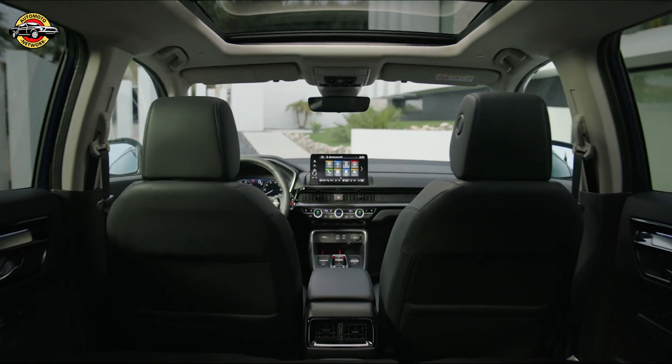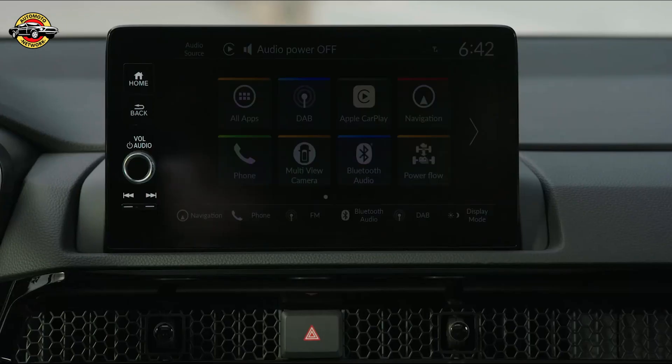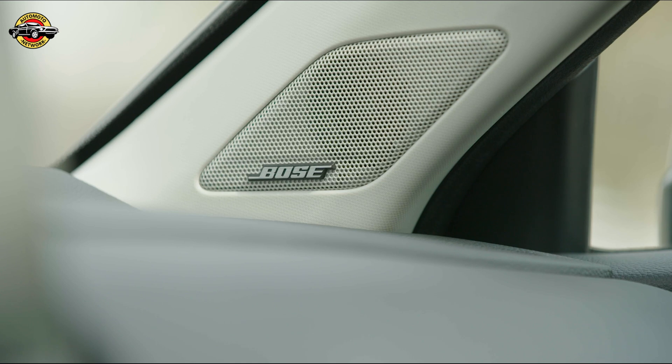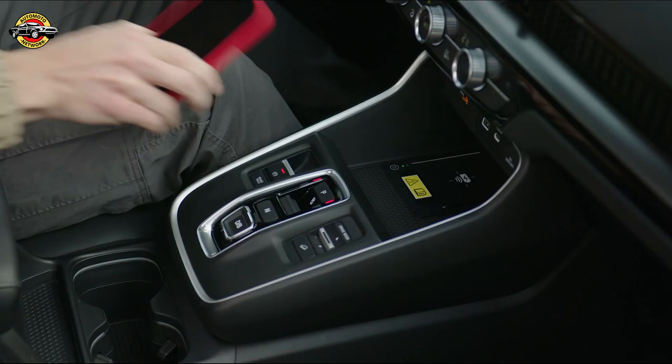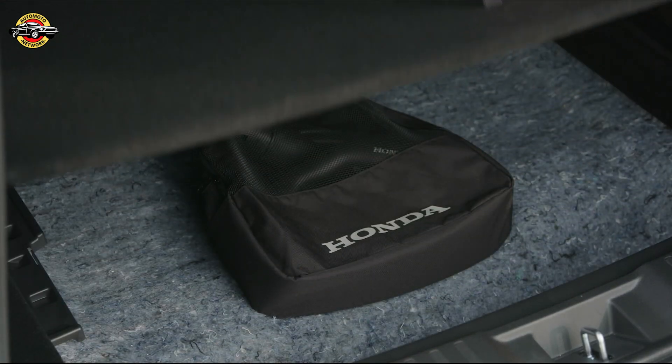The full hybrid CR-V features the most advanced iteration of Honda's award-winning eHEV powertrain, first seen in the Civic hatchback. A power-dense lithium-ion battery and two compact, lightweight electric motors combine with a petrol engine to shift seamlessly between EV, hybrid, and engine drive, making it ideal for all driving scenarios.